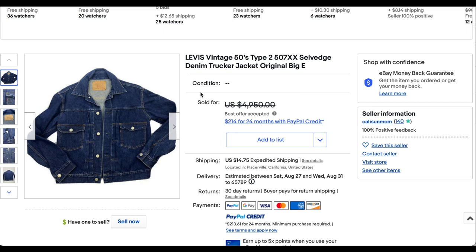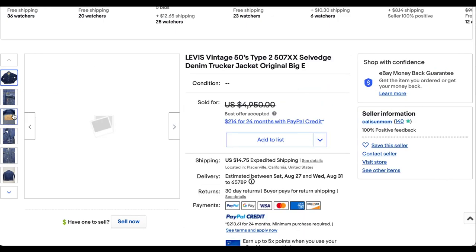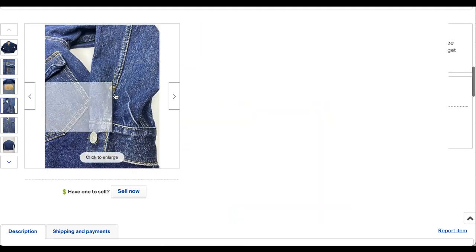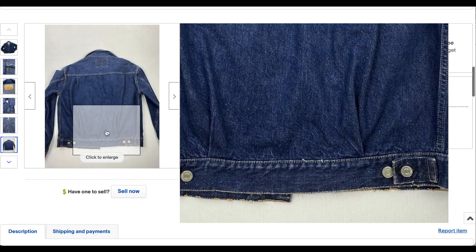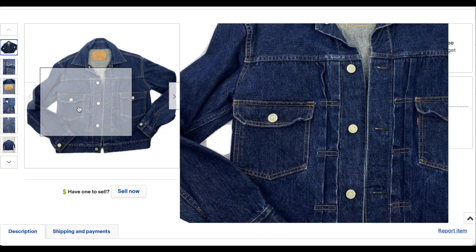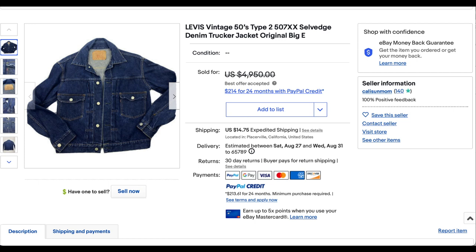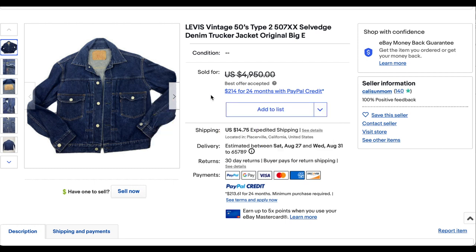Next up, we have another Type 2, and look at the color on this one. Not only is the color beautiful, but you do have the label on the back — it has a 507 XX. A lot of times this stuff has been removed. You do not find these very often in this condition. This is definitely a contender for one of the best looking Type 2s I've seen on this list. Because it looks so good and is in such great condition, it did go for a premium of $2,800 plus shipping.